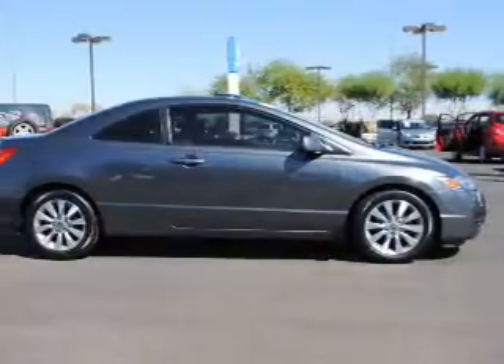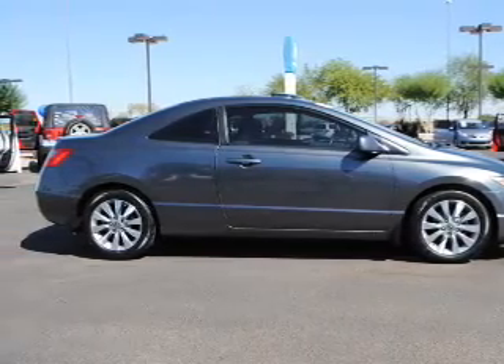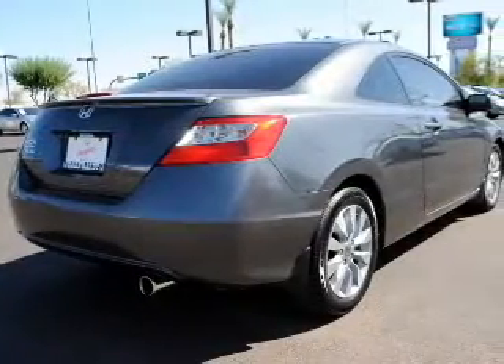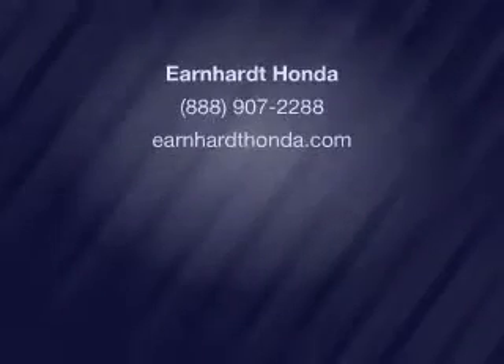Our website offers more information on all of our vehicles. Call us today to start test driving. Employee Safe Exchange.